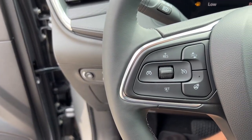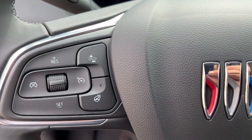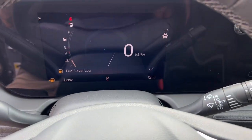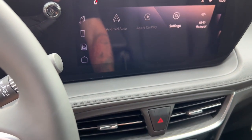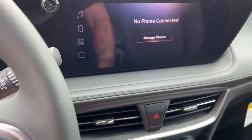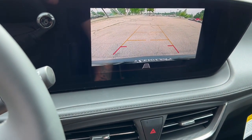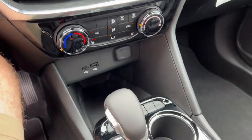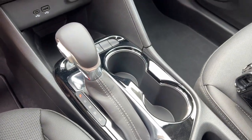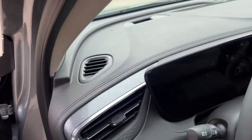ST badging, forward collision monitors, heated steering wheel, lane keep assist, lane departure warning, Apple CarPlay and Android Auto, rear backup camera, heated front seats, multiple charging options, and blind spot monitors are all included.